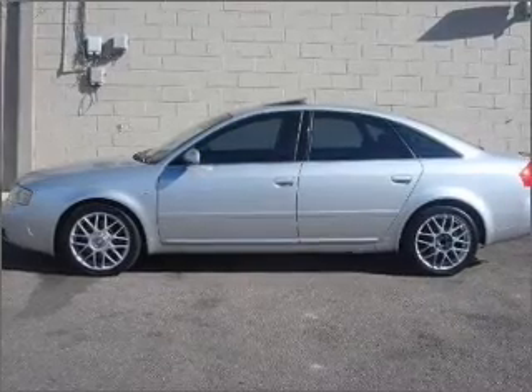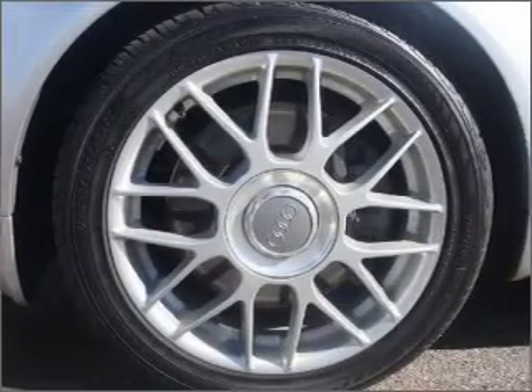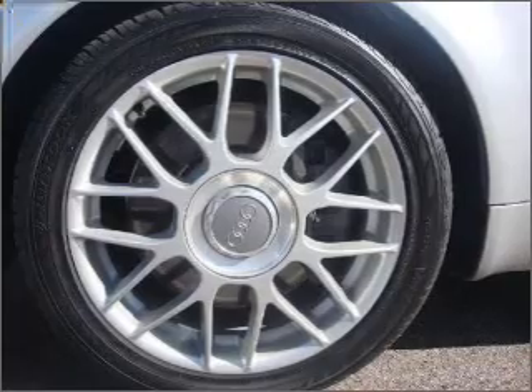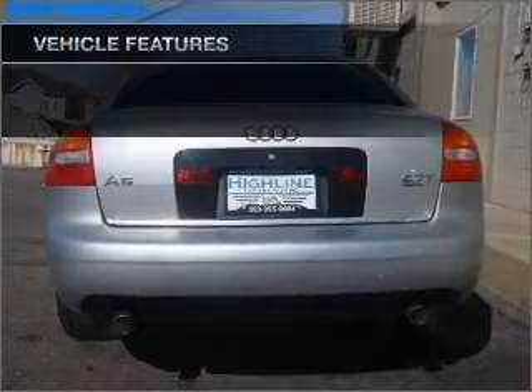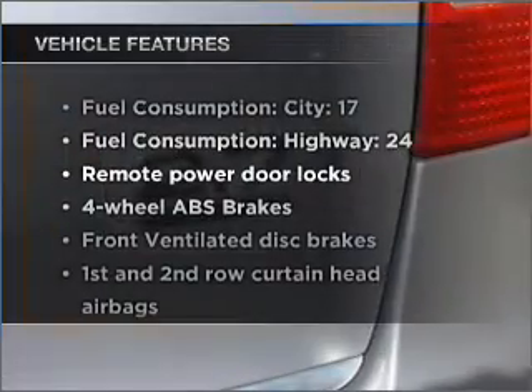Premium wheels give a more luxurious look. The anti-lock braking system will keep you safe on the road. Heated seats offer comfort in cold weather. Let the sun shine in with a sunroof. Plus, enjoy these notable features that are included in this ride.